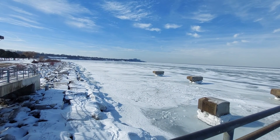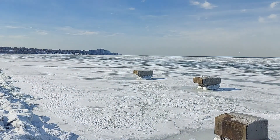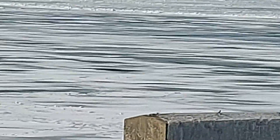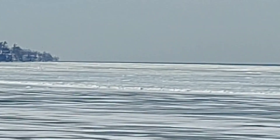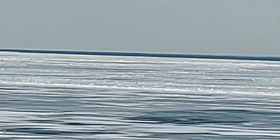Looking to the west towards Lakewood, and beyond that towards Sandusky and the islands — Put-in-Bay, Kelly's Island, South Bass Island — all west of here. You can see the open water past all the ice in that direction.